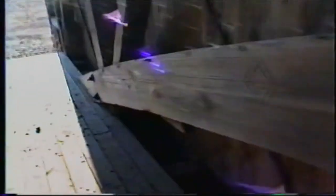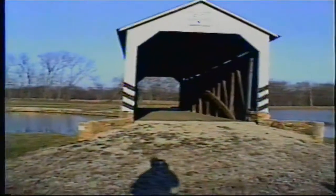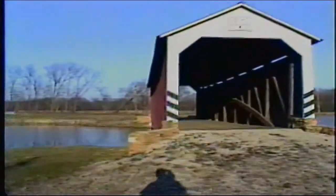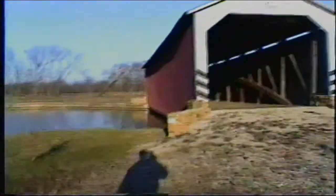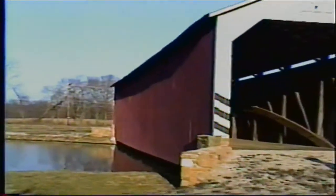We'll go down here to the other end. It'd be better to come up the other way anyhow. Looks like some chickens or something — birds are in here, man. Here's the end of this bridge. We got a tape measure, we're going to tape it out for you. But this is an old bridge that was moved here, which adds to Adams County's bridges.